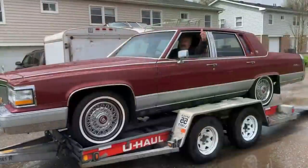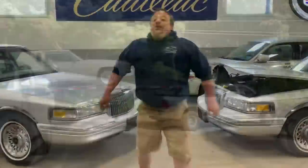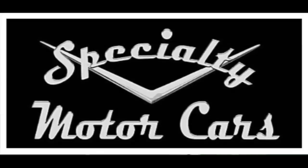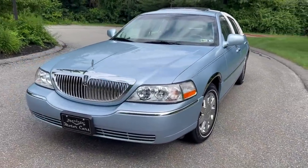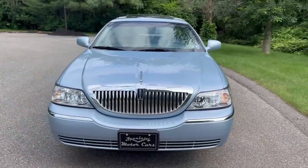I'm going to do a walkround, show you all around this car in and out, take it for a test drive, and tell you all about it. Appreciate everybody for watching. Here she is — a beautiful 2005 Lincoln Town Car Signature Limited, a 46,000-mile example.